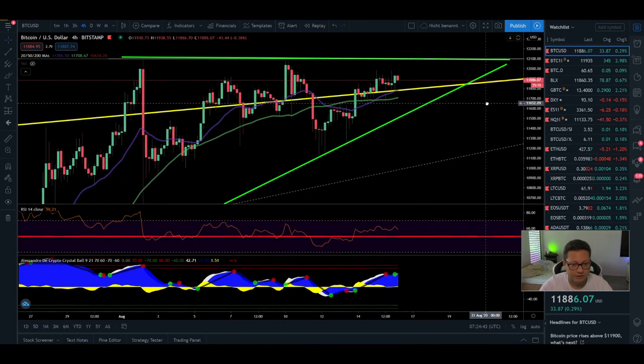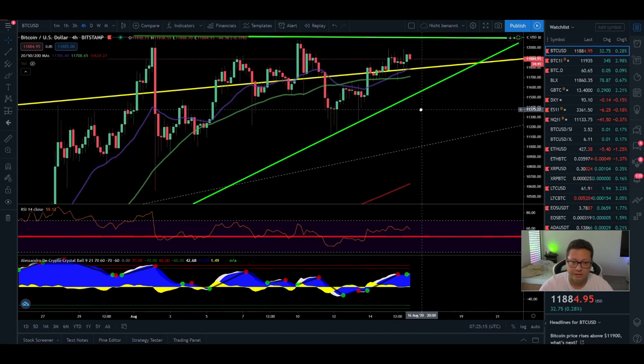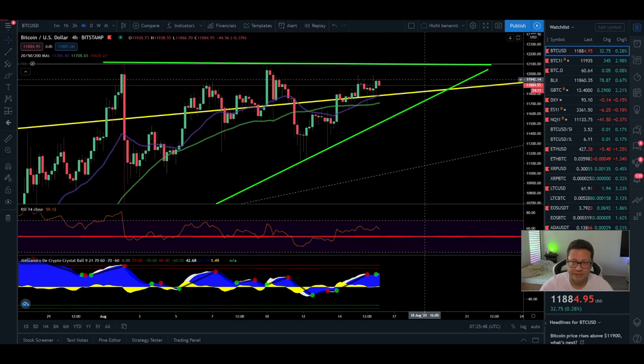Moving to the four-hour chart, we clearly have the 20 moving average acting as support — currently at $11,780. The RSI is still in the upper area, so there could be a lot of fuel left to the upside if we push through $12k. Even if we fall towards the 20 or 50 moving average, watch out for support at $11,500. If we start closing four-hour candles below $11,500, this potential ascending triangle could be denied. Also, we're trading during a weekend, so I never really trust weekend action — I expect we'll trade sideways today with a real breakout coming in the next couple of days, most likely to the upside.